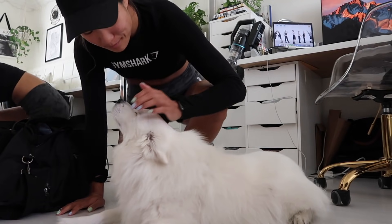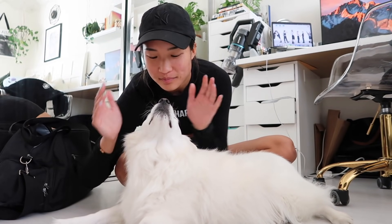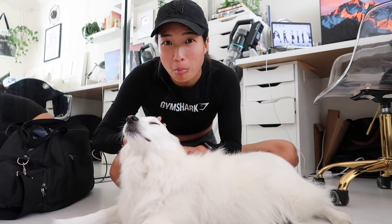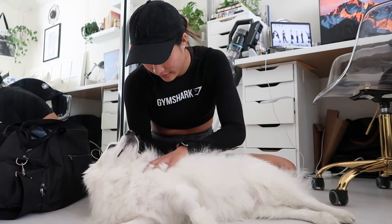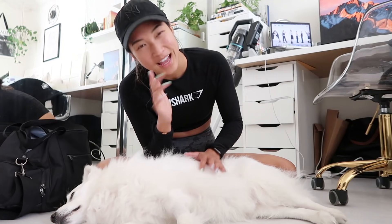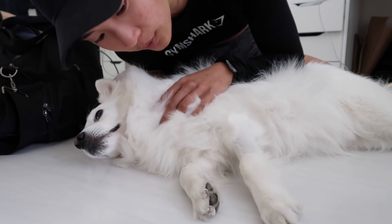Back home — hey Elvis! Did you miss me while I was at the gym? Don't worry, I washed my hands. He's so fluffy right now, his hair is long for the summer. After that last haircut he got, I'd rather keep the long hair. People really love the Elvis content so that's what you'll get!